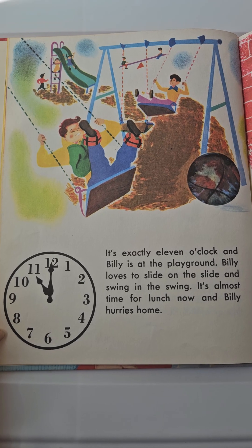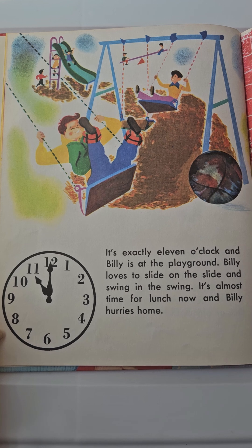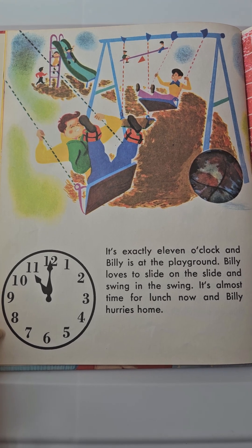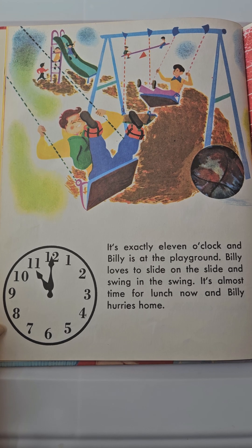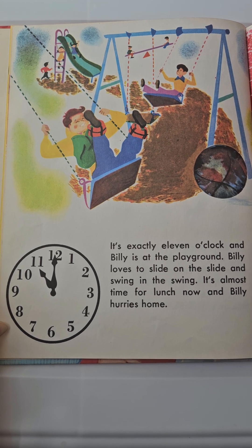It's exactly 11 o'clock and Billy is at the playground. Billy loves to slide on the slide and swing in the swing. It's almost time for lunch, and Billy hurries home.